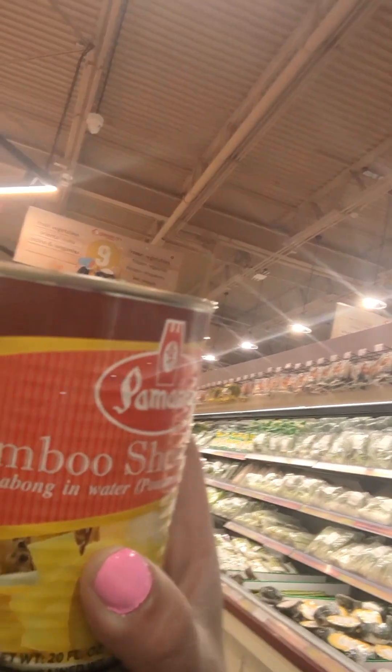Here's another thing. The store brand they have is called Bamana — bamboo shoot, $3.59.